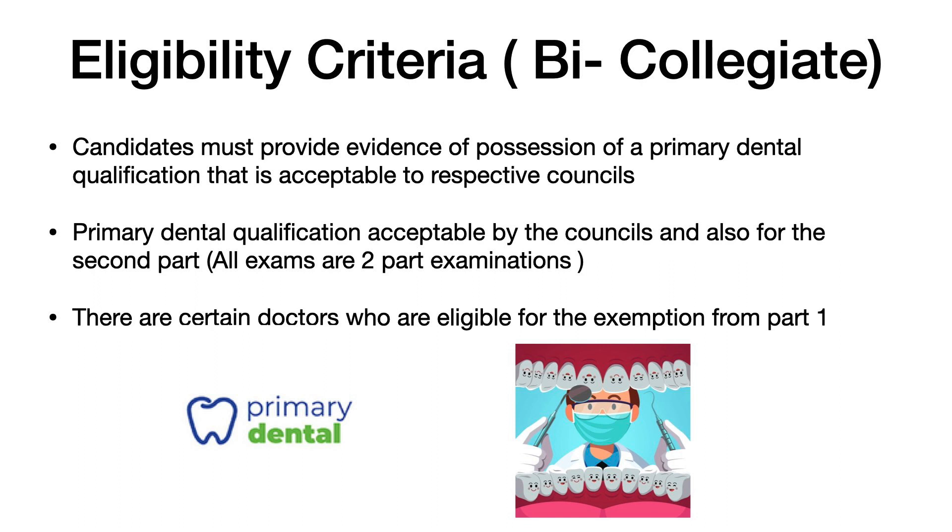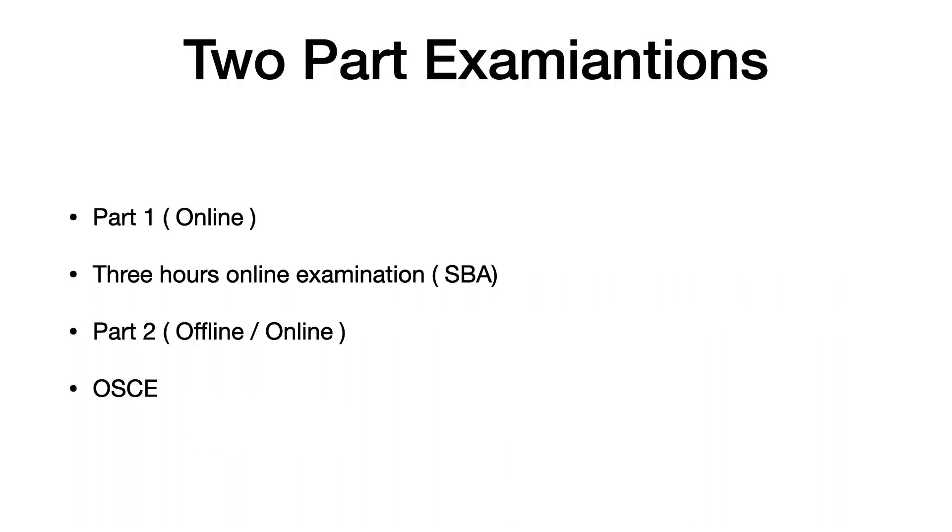There are certain criteria for exemption from Part 1 of the MFDS examinations. Briefly, those who have a postgraduate degree are usually allowed to exempt themselves from Part 1 with respect to the Royal College of Surgeons Ireland. As for the other Royal Colleges, if you have a medical degree or an MBBS degree, you are directly eligible to write the Part 2 examination.